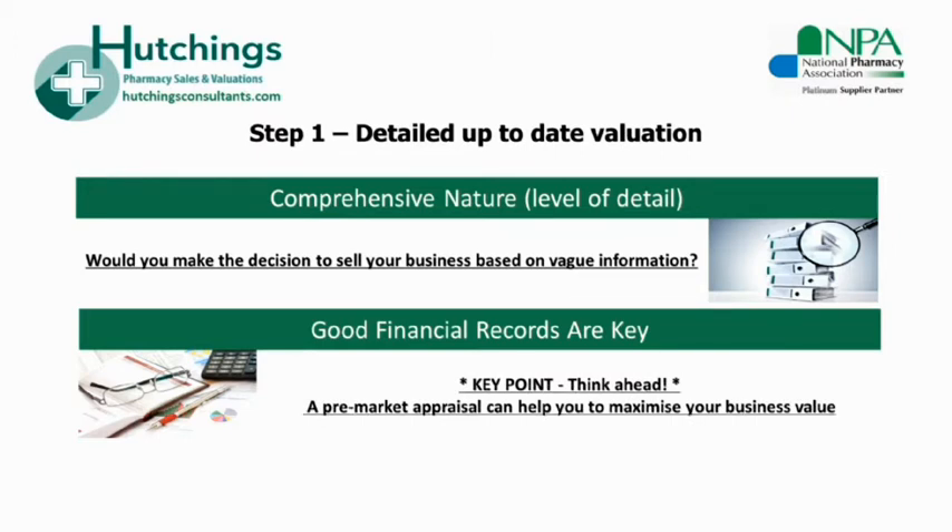For this reason it is well worth planning ahead. If you're considering a sale in the next few years, having a specialist agent look over the business in advance can be beneficial in highlighting problem areas and giving you the opportunity and guidance to correct and improve those before you come to market. Remember that further down the line in the sales process, buyers and lenders will generally be looking at the last three years of your pharmacy's figures.